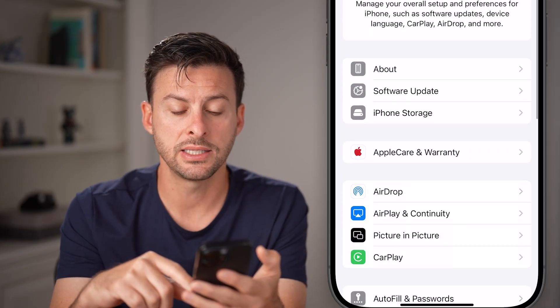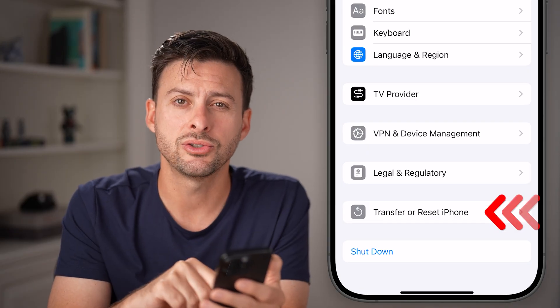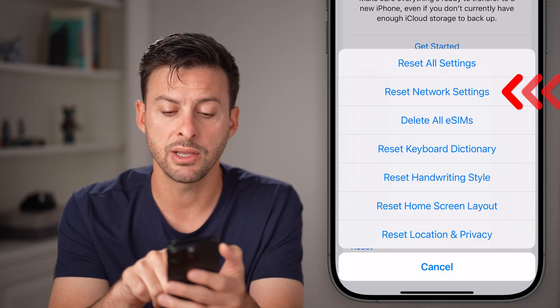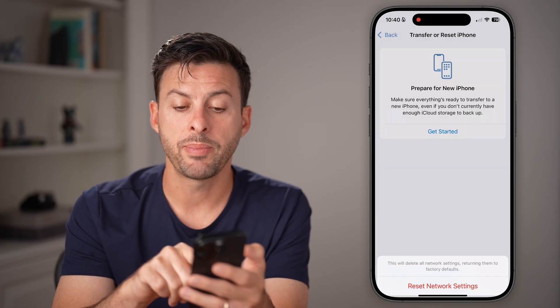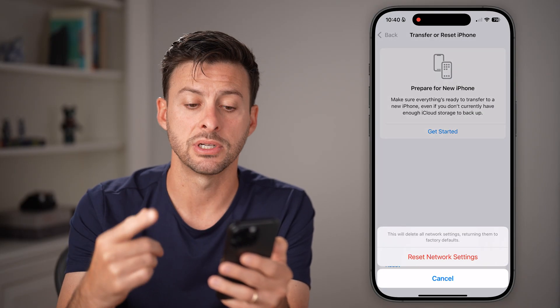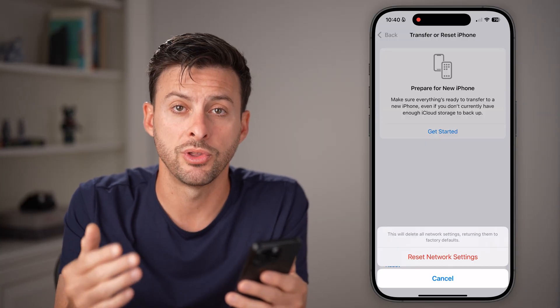After you've done that, the next thing you can do is go back out of here, scroll down to the bottom, and hit Transfer or Reset iPhone, then Reset iPhone. From here, hit Reset Network Settings, enter your passcode, and bring the network settings back to factory default. This will reset everything and a lot of times fix issues with your notifications.